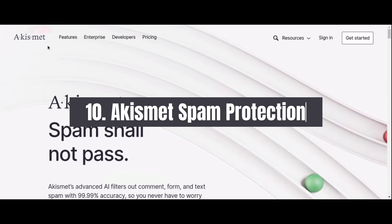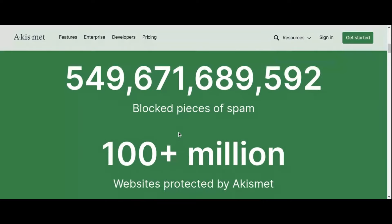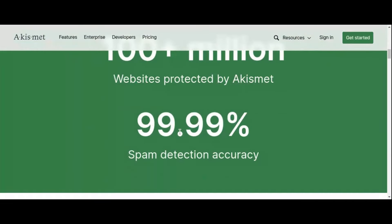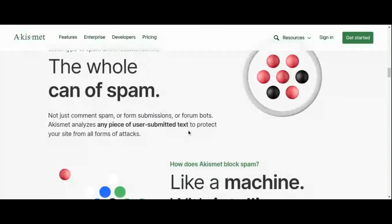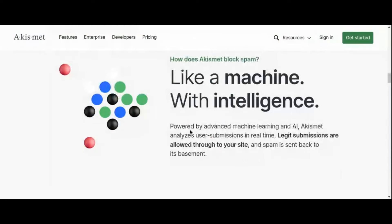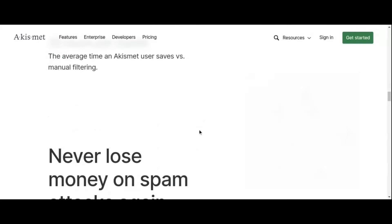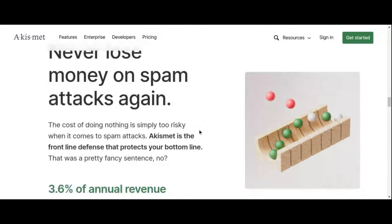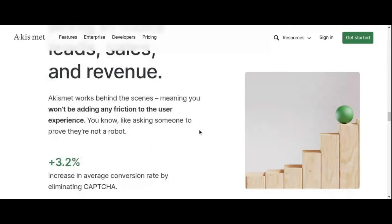Number 10: Akismet Spam Protection Plugin. As your WordPress website grows in popularity, so does the likelihood of encountering spam comments and submissions. That's where Akismet steps in, a powerful spam protection plugin that filters out unwanted comments and form submissions, keeping your site clean and free from spam. Akismet utilizes advanced algorithms and machine learning techniques to identify and filter spam in real-time, accurately distinguishing between legitimate comments and spam.